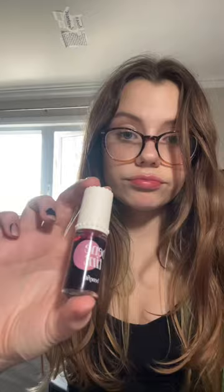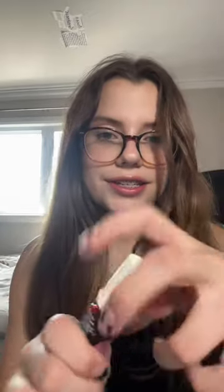I always go to Sephora, put this in my cart, and then take it off at the end — but I finally caved in and got it. This is what it looks like. It is just the best tint ever; I'm so happy with it.